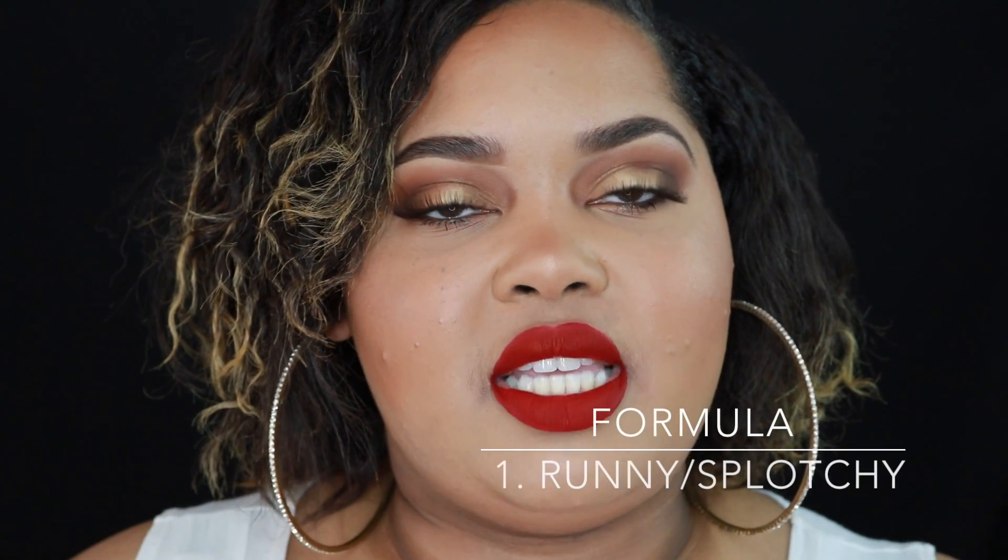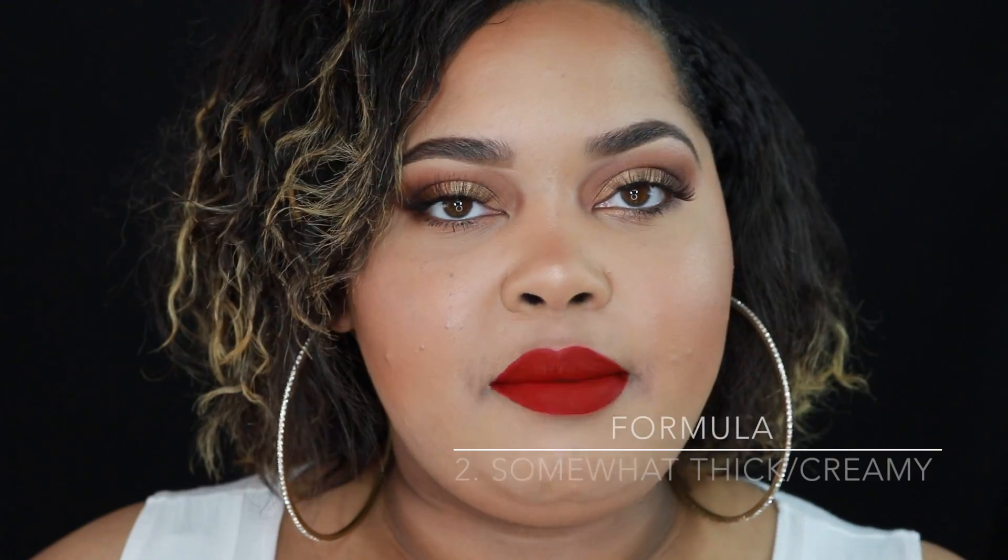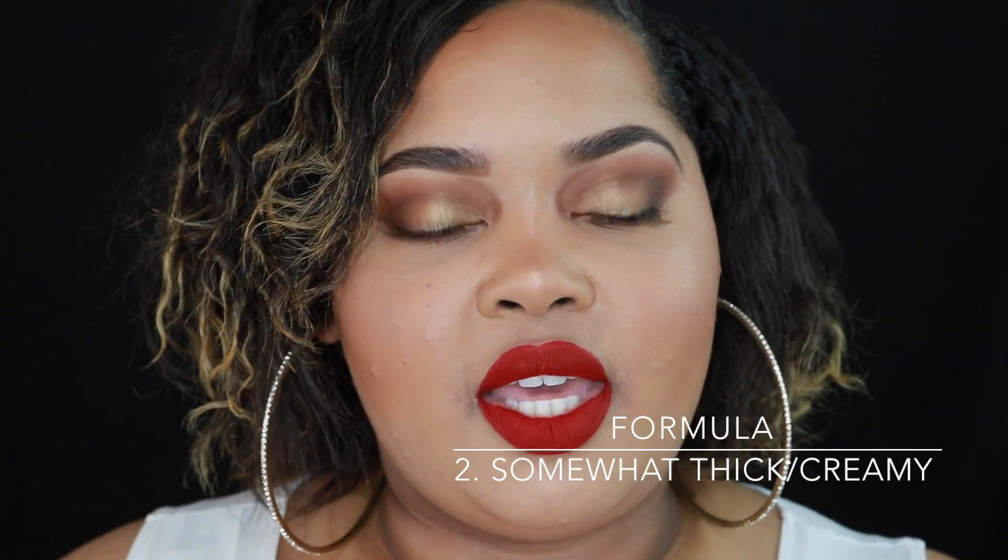In each category, a liquid lipstick can rate a one, two, or three. The first category is formula. A rating of one means the formula is very watery, runny, or splotchy. A rating of two means the formula is somewhat thick or creamy. A rating of three means the formula is very thick or mousse-like.